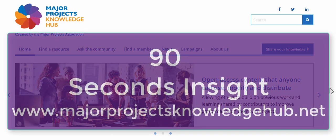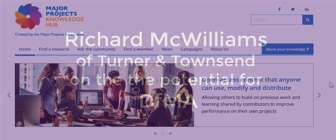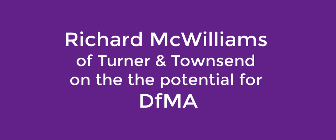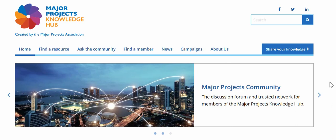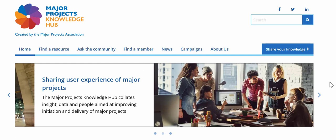My name's Jonathan Norman from the Major Projects Knowledge Hub, and I'm asking Richard McWilliams of Turner & Townsend for his view on the potential for design for manufacturing and assembly. We saw all sorts of AI robots and computer-controlled cutting equipment on the Tools for DFMA tour at the Bartlett School of Architecture. What's your sense of how this technology will impact the kinds of projects you're working on at Turner & Townsend?